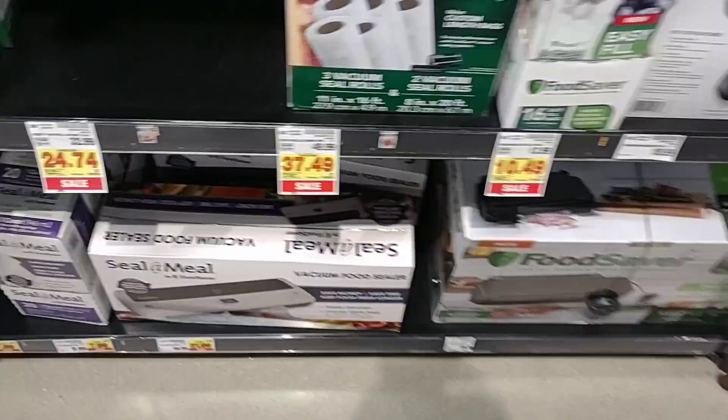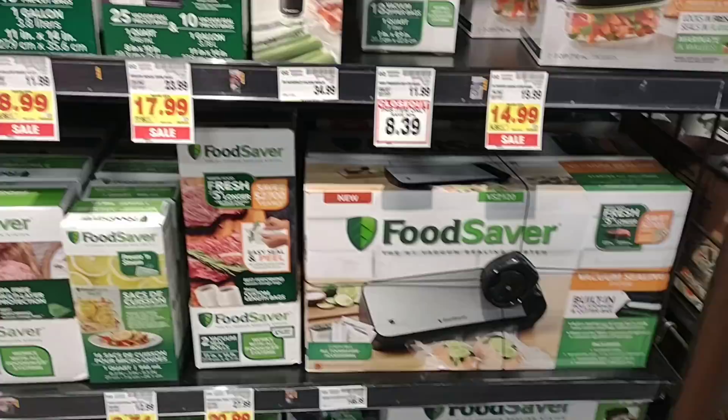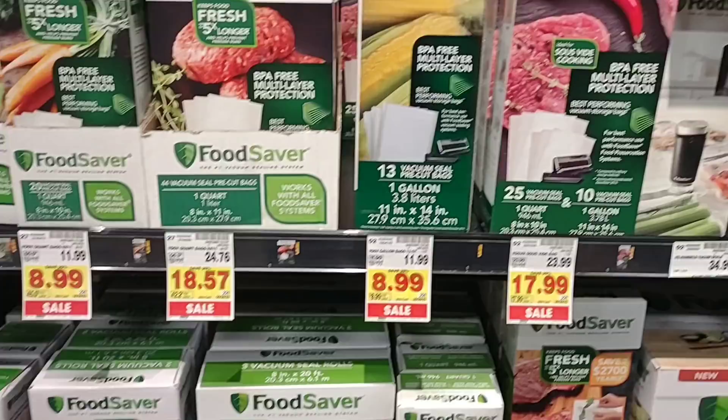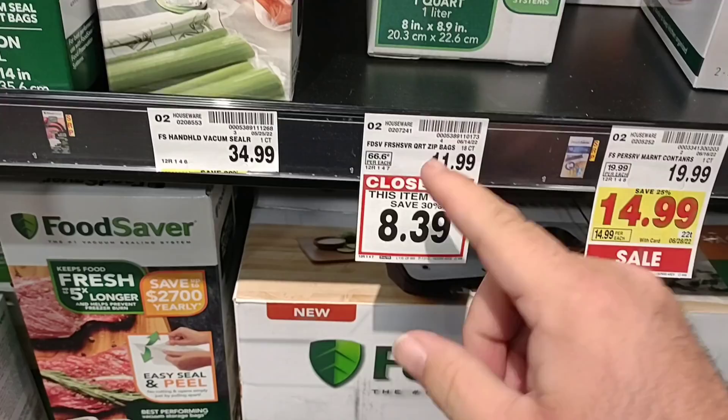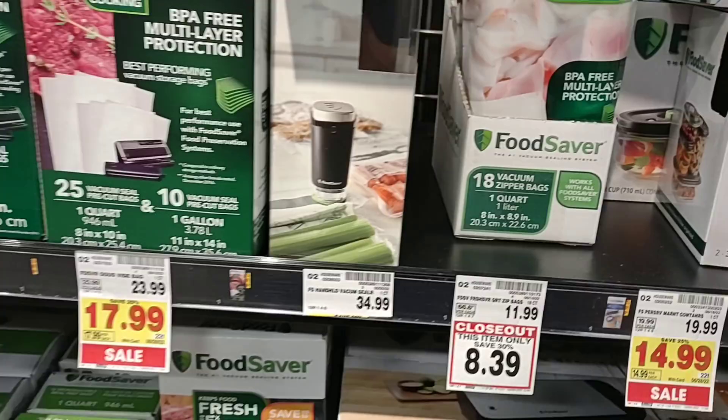People have told me that Food Saver is the best product to get. They do have a lot of the little accessories. What is this? These are the vacuum zipper bags on closeout for $8.39. If this is a closeout, they may not be making them anymore — so if you like these, I would get to your Kroger Marketplace and check it out.